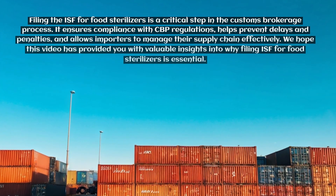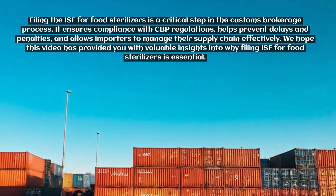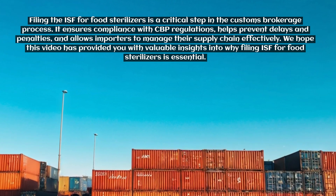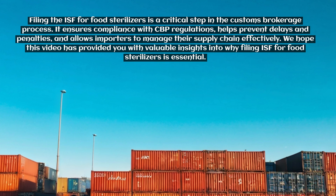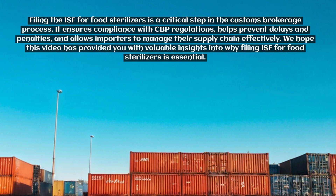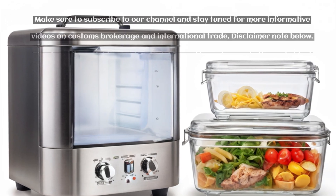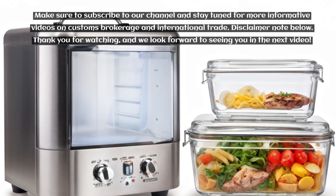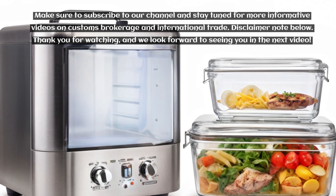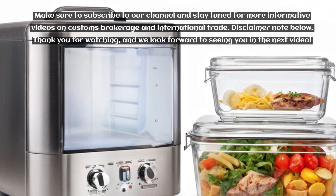Filing the ISF for food sterilizers is a critical step in the customs brokerage process. It ensures compliance with CBP regulations, helps prevent delays and penalties, and allows importers to manage their supply chain effectively. We hope this video has provided you with valuable insights into why filing ISF for food sterilizers is essential. Make sure to subscribe to our channel and stay tuned for more informative videos on customs brokerage and international trade. See the disclaimer note below — thank you for watching, and we look forward to seeing you in the next video.